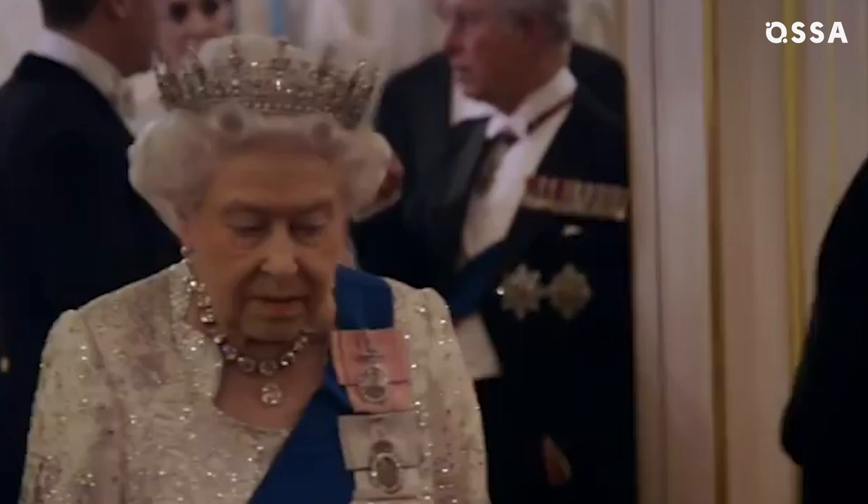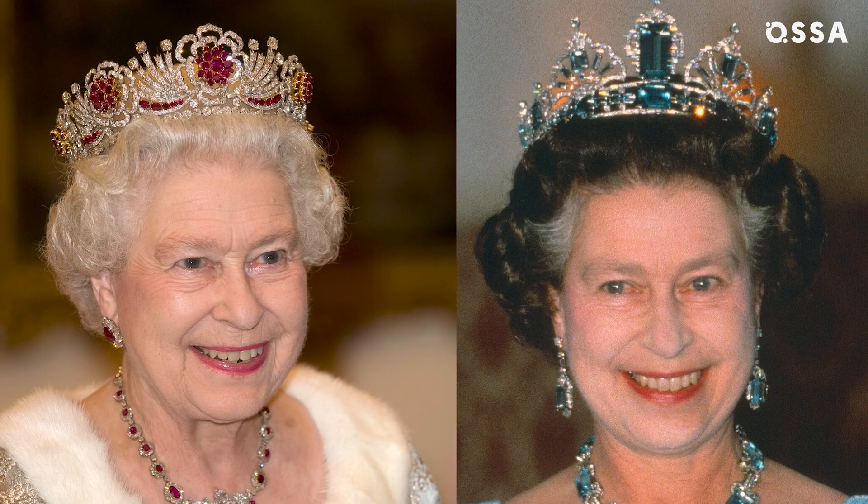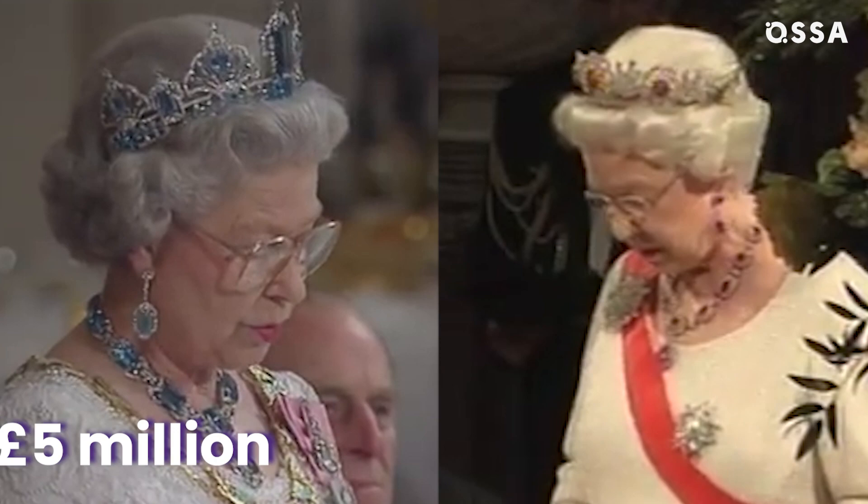There are tiaras in the royal family that aren't as well known, but that doesn't make them any less special. Have you ever seen the Brazilian Aquamarine Parure tiara made with insanely large 200-carat gems? Or the Burmese Ruby tiara decorated with almost 100 rubies? These two pieces were made for the late Queen Elizabeth II, and because of the rare gems, each tiara costs £5 million.